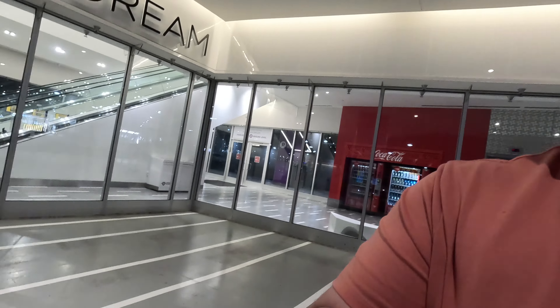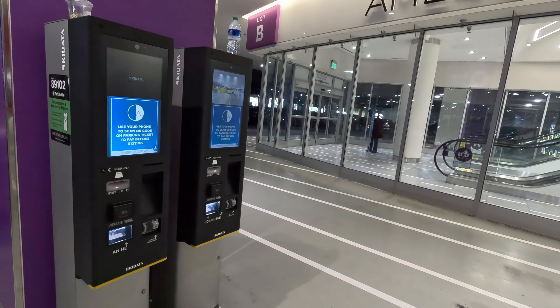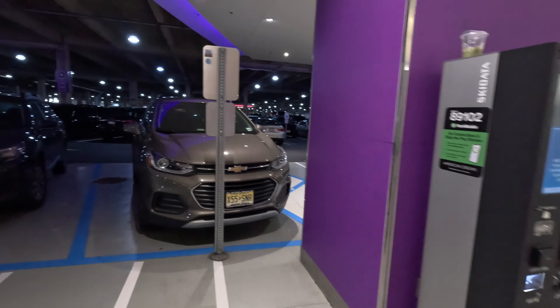If you're coming to American Dream, you have to pay for parking. They give you a ticket - don't lose the ticket. You pay at one of these machines, usually at the store by where you leave. Unlike most malls which are free to park, they do charge you $5. If you don't pay, you can't get out - there's a bar.